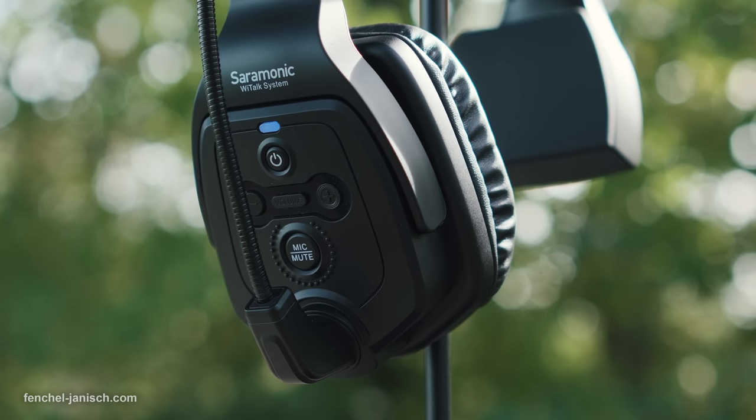The headsets can be switched on by pressing the power button. Once switched on, they will automatically pair within a few seconds.